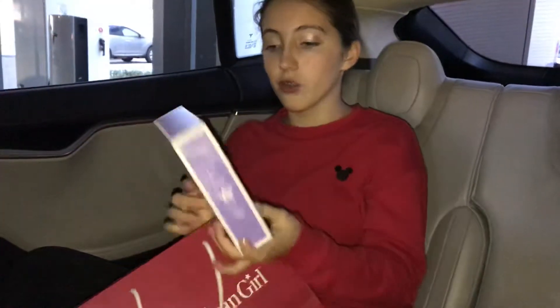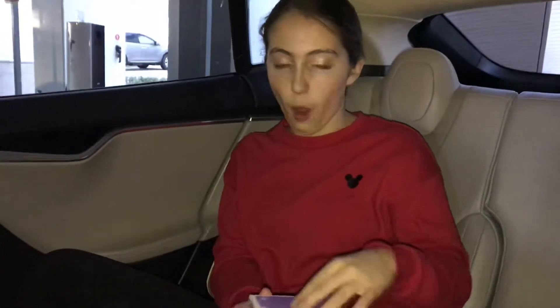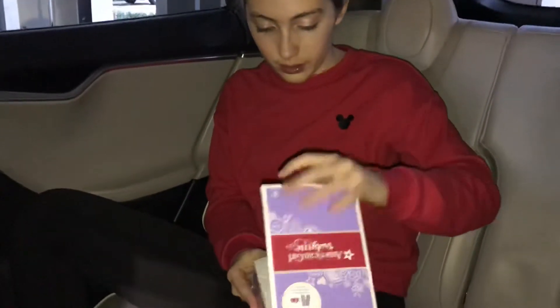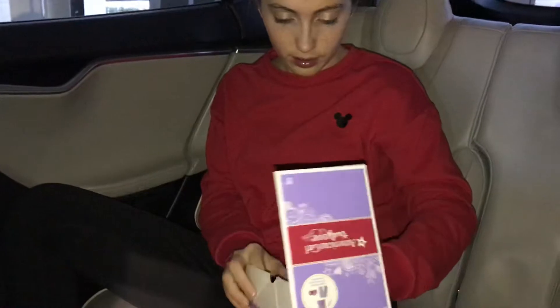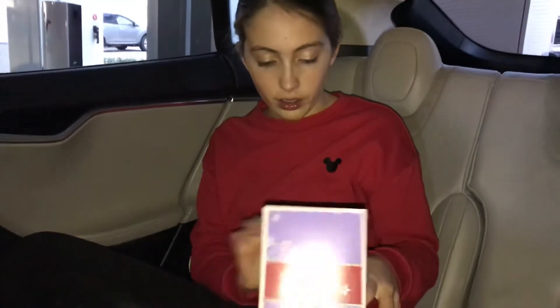So I got the Truly Me pajama set. Let's open it up. Their packaging is really good. I got Molly for Christmas, and their packaging is like really good, and Molly's pajamas are so cute.